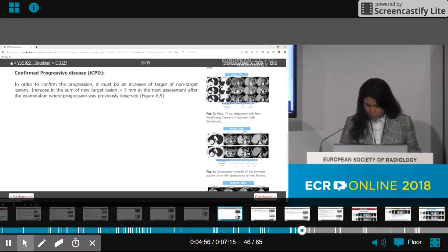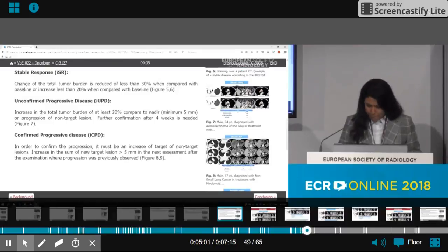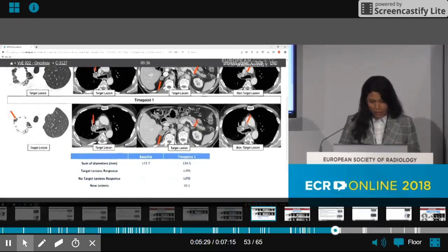Here I show an unconfirmed progressive disease case. This is a 64-year-old male patient diagnosed with lung cancer. The tumor in the right apical lobe increased by 9 percent after eight weeks of immunotherapy. The non-target lesions also increased by five millimeters, corresponding to unconfirmed progressive disease.